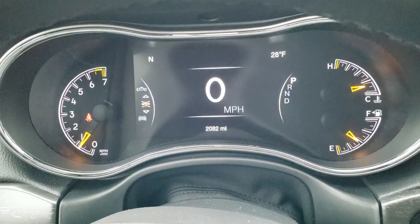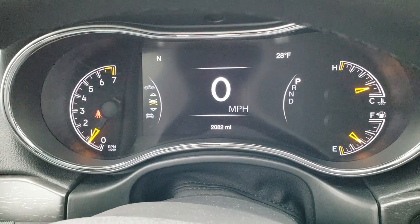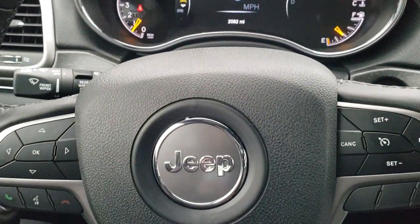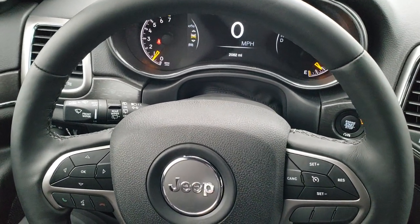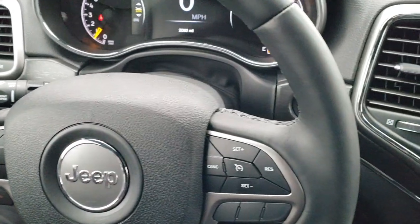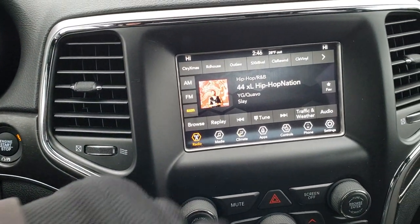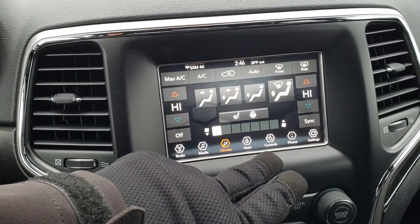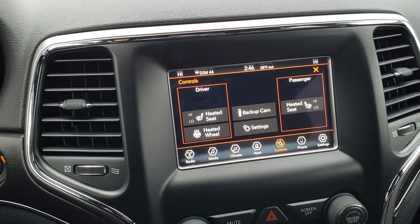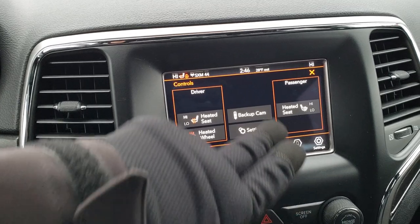As we hop inside, you can see this one does have the seven-inch TFT display and it only has 2,082 miles. Instrument cluster is nice and clean. You get the heated leather-wrapped steering wheel, cruise controls on the right, Bluetooth and information center controls on the left. This one comes with the seven-inch touchscreen radio. You can do your climate control from here, as well as AM, FM and Sirius XM radio. You also have your heated seat controls and heated steering wheel controls right here — just press those to turn them on.